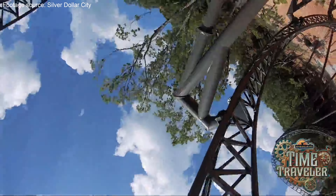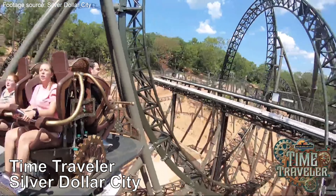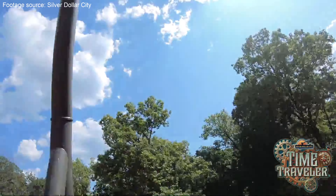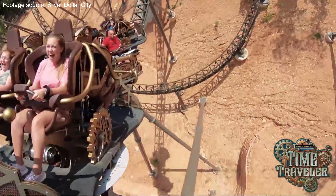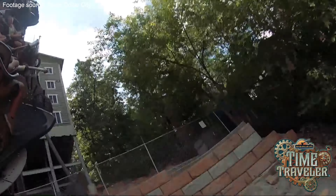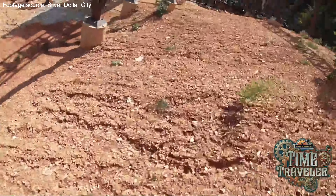While spinning coasters have always been a popular choice, none have done it quite like Time Traveler at Silver Dollar City. Mack Rides took the spinning coaster design and fused it with ride tropes never seen before on this type of coaster. They opted for an insane 90-degree drop straight out of the station, directly into a dive loop. This is not your typical spinner — the spinning cars add a whole new dimension to inverting, offering very different results each time you ride.